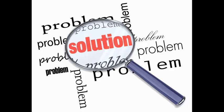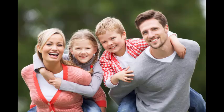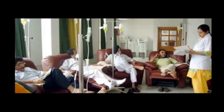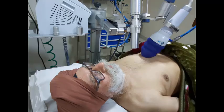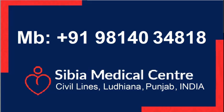Do you have chest pain, breathlessness, swelling of feet, decreased capacity to walk, or have you been told you have heart disease? There are treatment solutions to enhance blood flow to the heart muscle and enhance quality of life that are not expensive and do not involve surgery. It may be as simple as having an intravenous drip or lying on a bed while the machines do the rest comfortably. We are always ready to offer a consultation — just call or WhatsApp us at 919-814-034818.